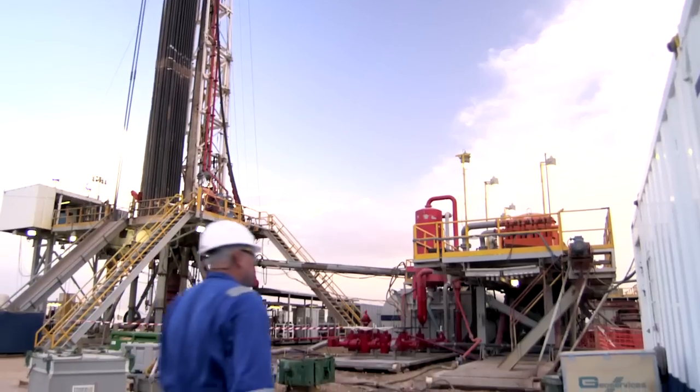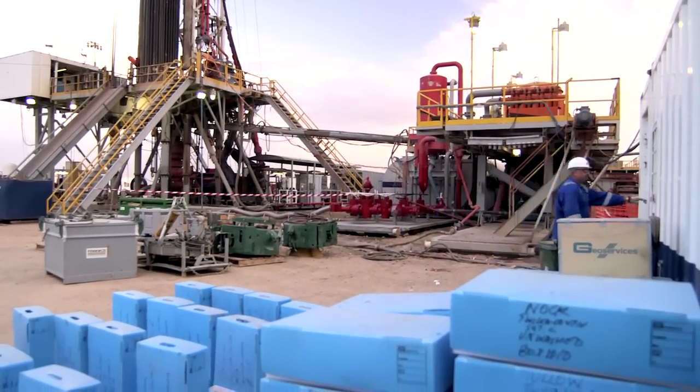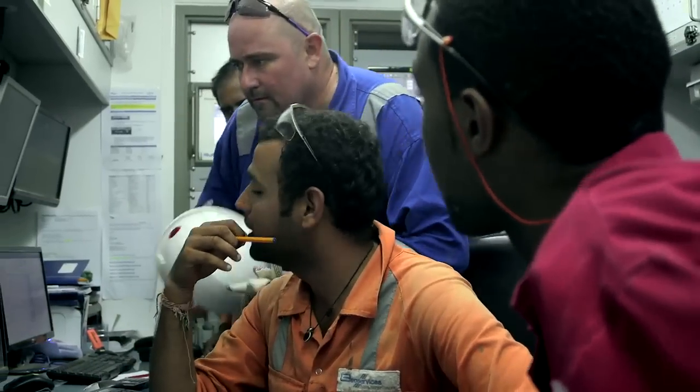We have six core campaigns covering some very material acreage, with a healthy number of key trigger wells and a lot of follow-up potential in each of those areas.